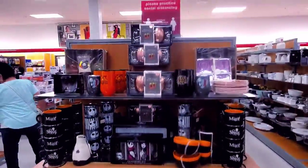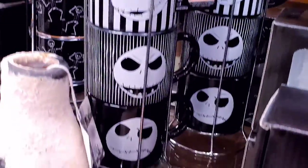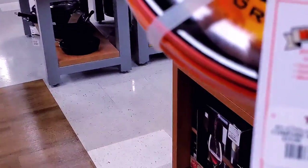Got a bunch of mugs. Jack Skellington — oh, this is cute. Hocus Pocus, how much is it? $7.99. Wow, oh they got some plates.